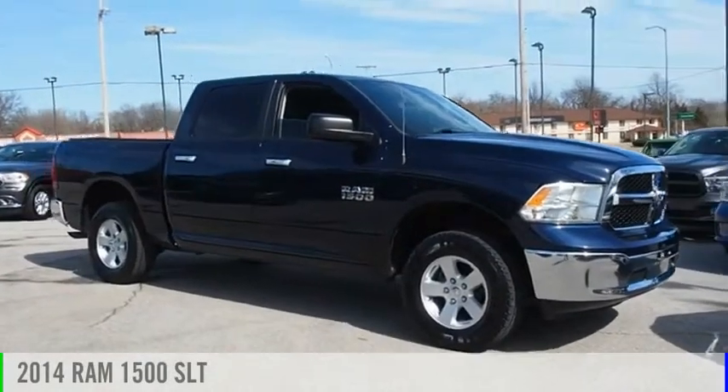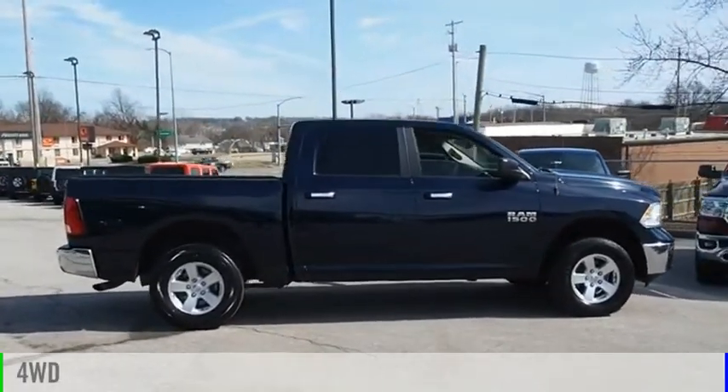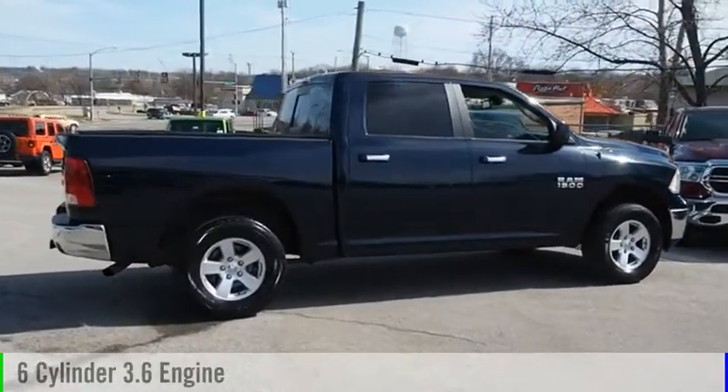Take a ride in the 2014 1500. This vehicle is powered by a four-wheel drive, six-cylinder, 3.6-liter engine.